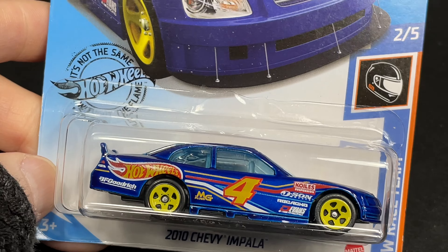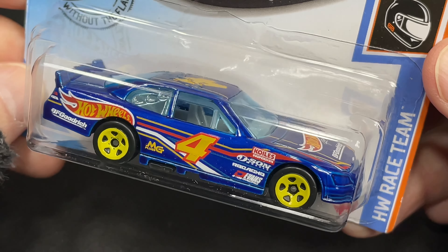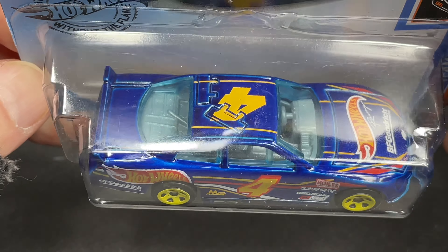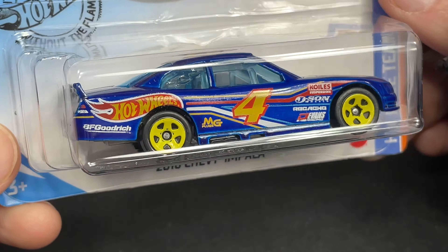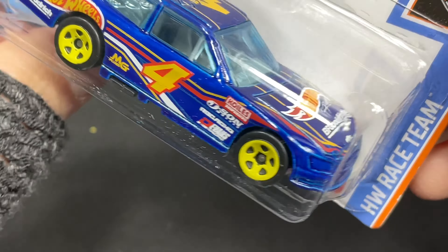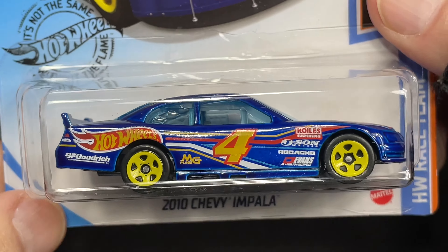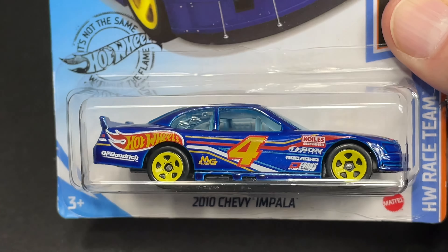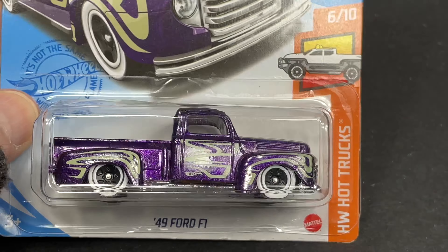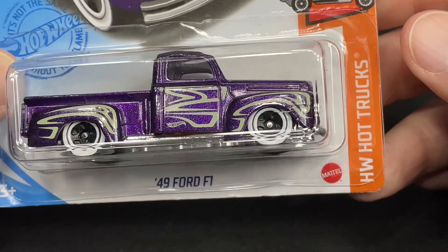Here's another race team — I have a lot of race team cars today. 2010 Chevy Impala, Hot Wheels race team, number four in there. Beautiful, it looks so nice. All blue on the back end and on the front end. Look at the tampo work on top and on the side — tons of little logos and stuff. I like how the Hot Wheels logo comes out of the back tire there. It does have like a little light blue on the windshield.